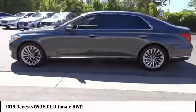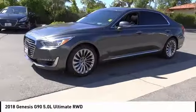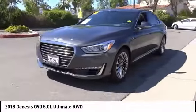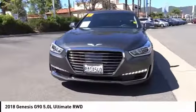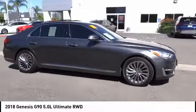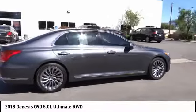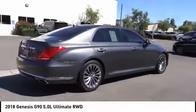This vehicle has less than 8,000 miles. Here are some of this vehicle's great options: sunroof, chrome wheels, electronic stability control, brake assist, traction control, remote keyless entry, fog lights, ventilated front seats, rain sensing wipers, and four-wheel disc brakes.